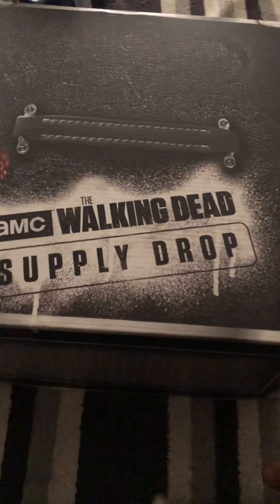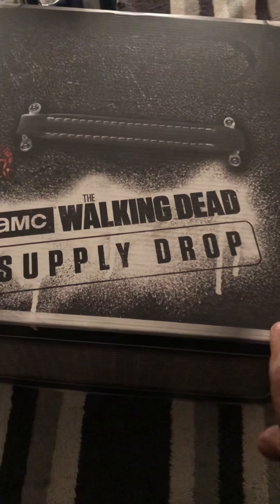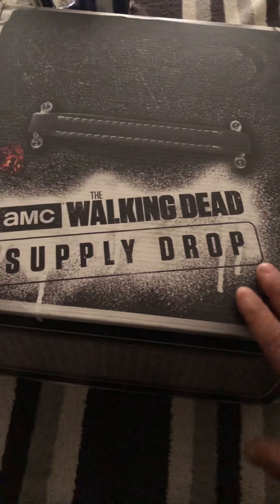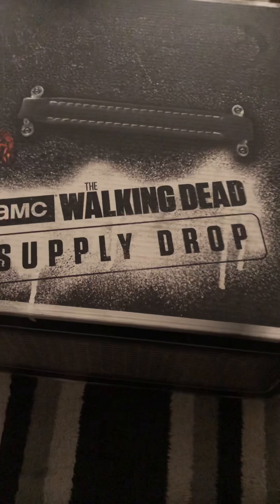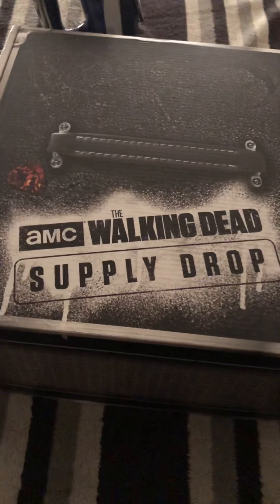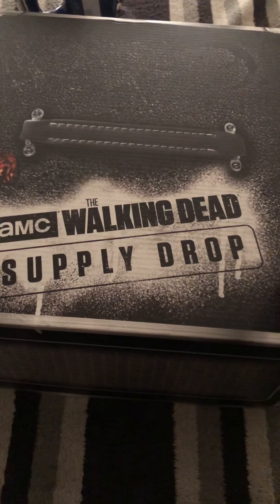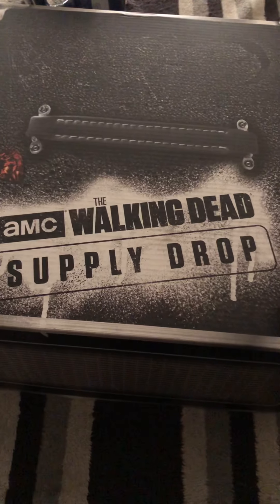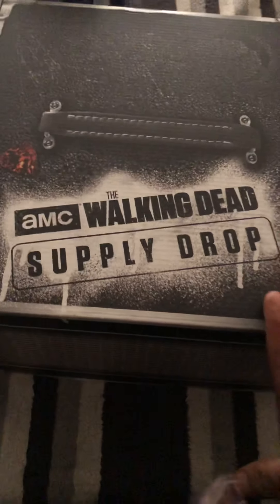My sister has me subscribed for the Walking Dead supply drops — she knows I'm a huge Walking Dead fan. I think I mentioned in my last box opening that it may even be my last video. This current season is the final season and I'm an entire season behind, so I was pretty clueless on the last box.